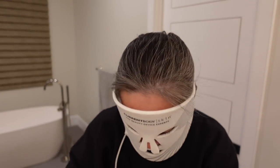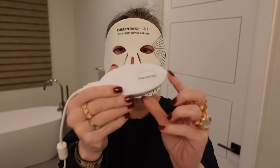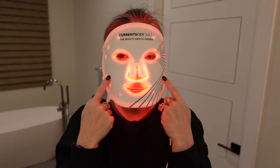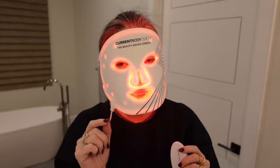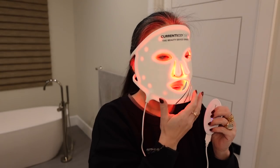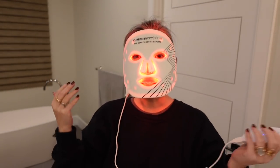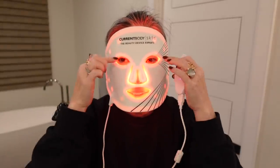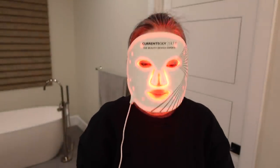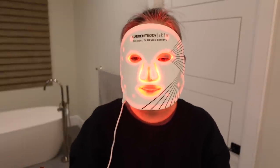The mask has a cord that ends in a USB plug, and you plug that into a rechargeable battery pack that lasts a very long time. When you press and hold, the lights go on, and each cycle is 10 minutes — which I love, because another mask I use has a really short cycle and you have to keep turning it back on. I'll just lay in bed, watch TV, even read on my iPhone. It's fairly comfortable, a little heavy, so I just lay in bed with it.